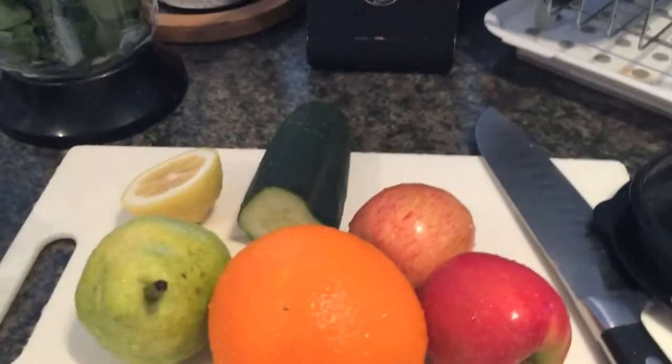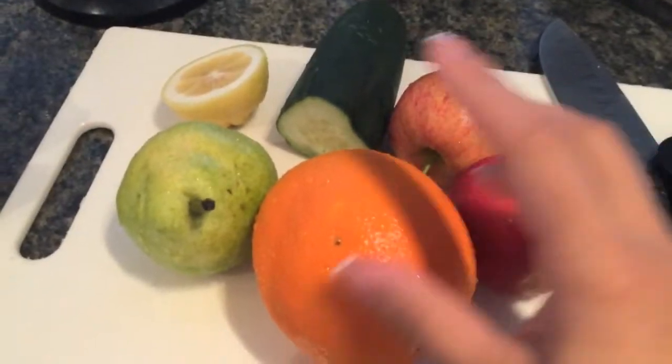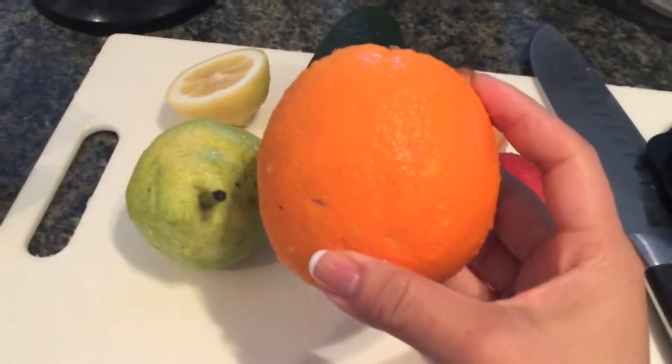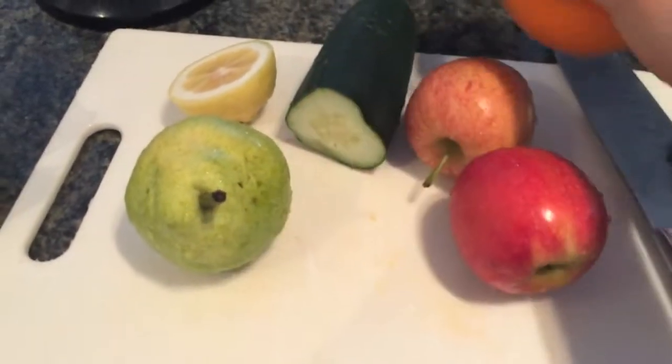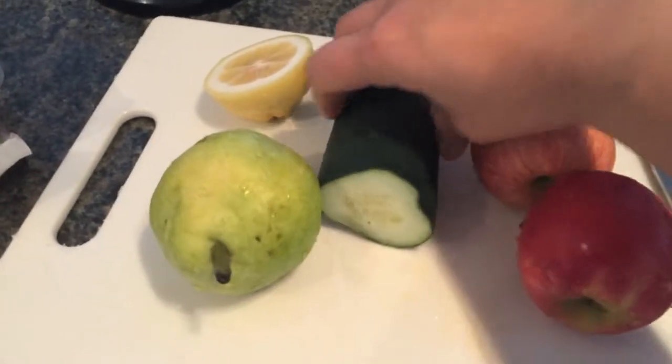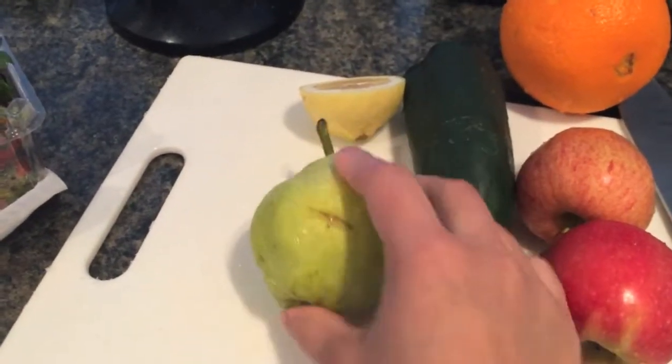First thing in the morning, I do my juice. For today's juice: two apples, an orange — such a big, humongous orange — half a cucumber, half a lemon, one whole pear, and of course the spinach. I already put it in the blender.